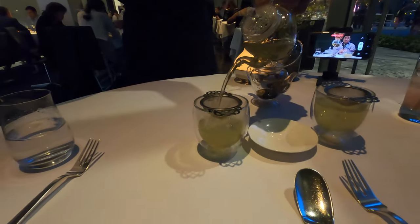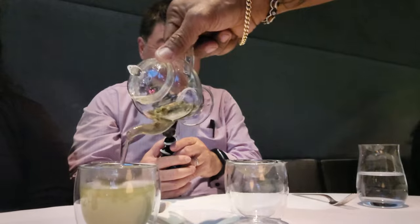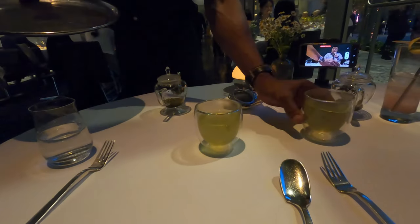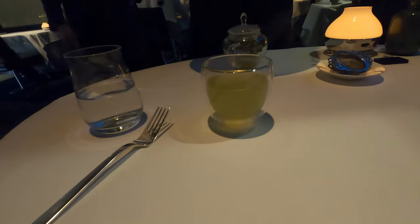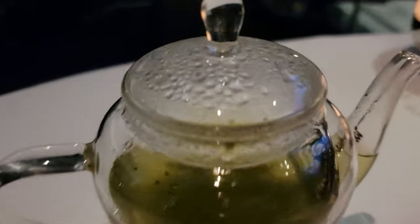For our final beverage, we went with the Genmaicha green tea, poured into a vacuum sealed glass cup that kept the beverage very hot, with a calming effect like Yves Klein's Blue Monochrome.